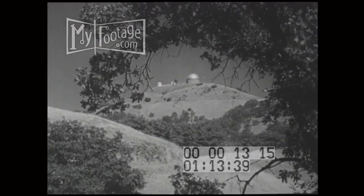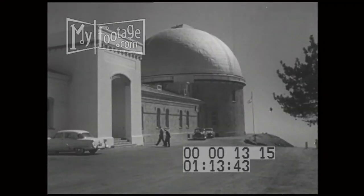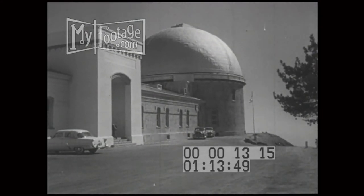On a mile-high California mountain peak, one day in 1888, astronomy came of age in America. The most powerful telescope the world had ever known was turned toward the heavens in the Lick Observatory, a gift of James Lick, a California pioneer who lies in a crypt at the telescope's base.